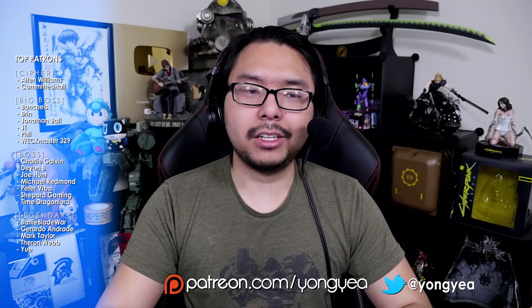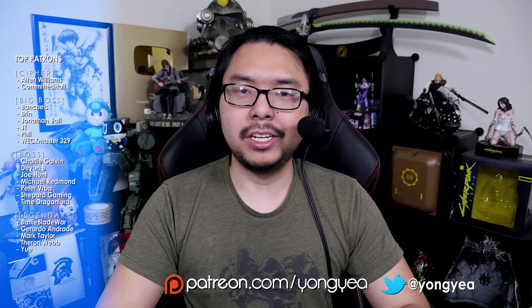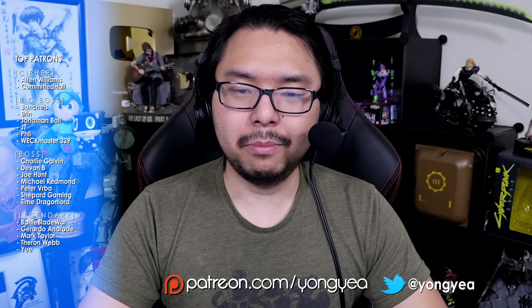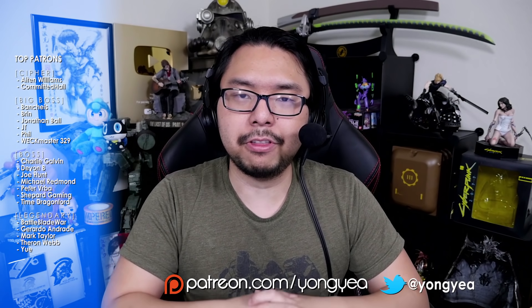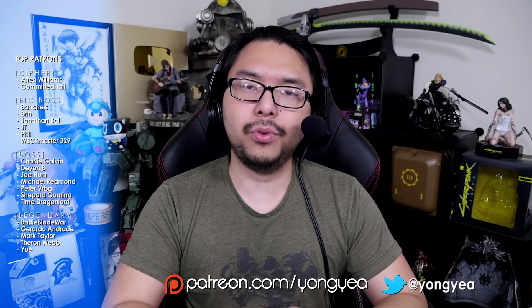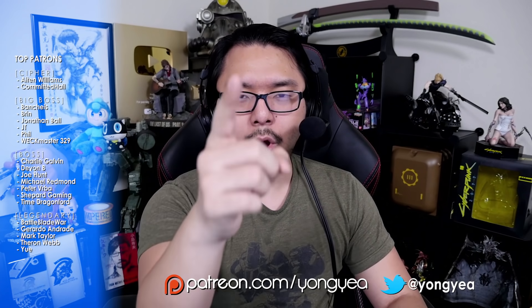That's my take on how Activision is handling Call of Duty Black Ops Cold War's numerous editions and all of the different caveats that come with them. Let me know in the comments below what your thoughts and opinions are on all of this. And to be further updated on all things gaming news, reviews, and discussions, stay tuned right here on Young Yeah! See you guys next time.